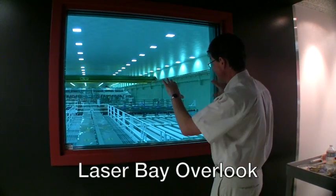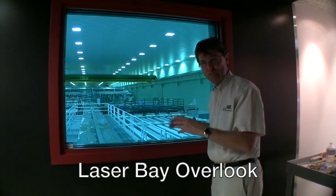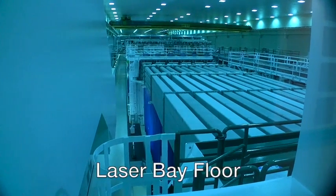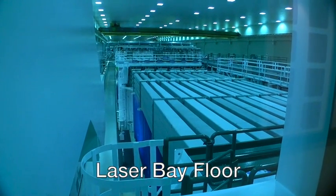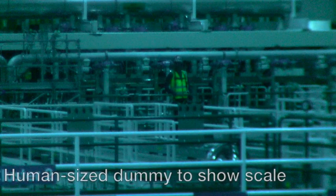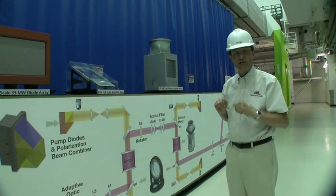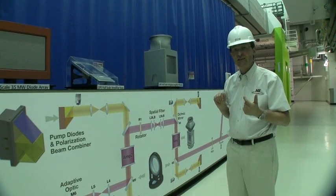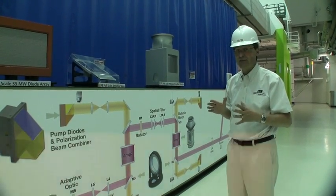where we create the particular temporal shape of the laser pulses before sending them into our large amplifiers. This is where all the beams from the master oscillator room get amplified up to an energy of 4 million joules. Once amplified, they form an array of 96 beams on each side of the facility. The NIF laser was designed in the 90s with state-of-the-art electro-optical and amplifier pump technology available at that time.